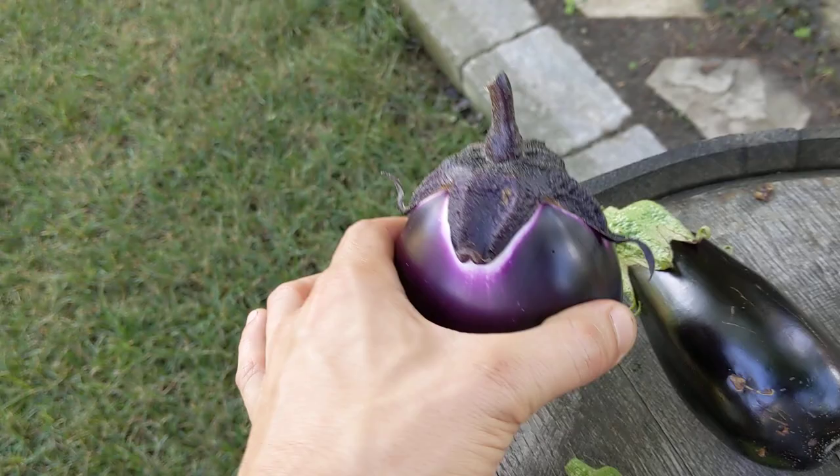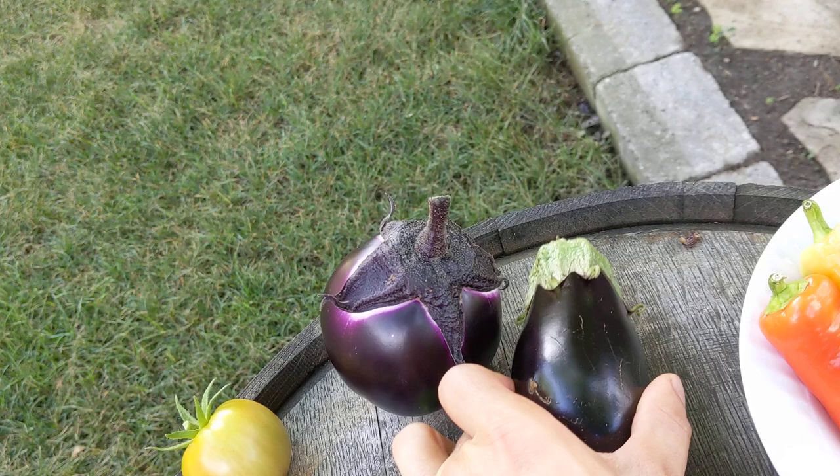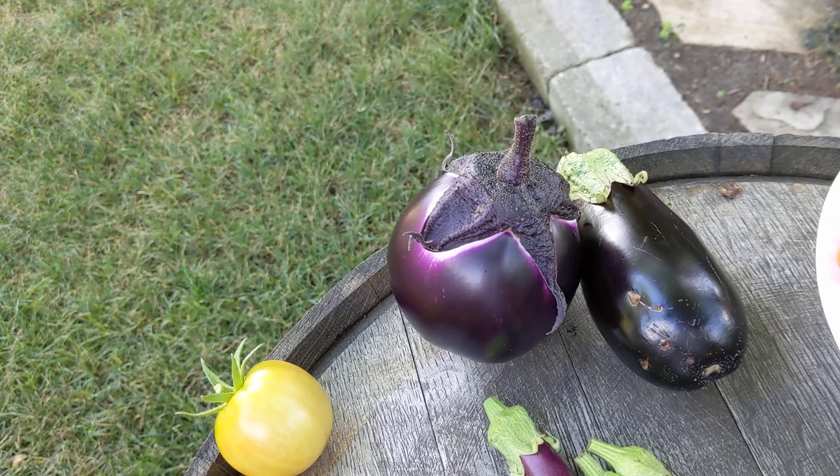Let's look at what we've got here. We've got this nice big one — I think this is called the Sicilian eggplant. This is called the classic eggplant. These I like to do on the grill, not in the oven, so those are big enough to kind of prep on the grill.